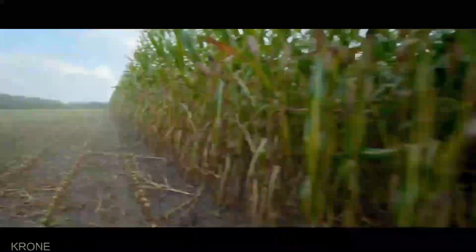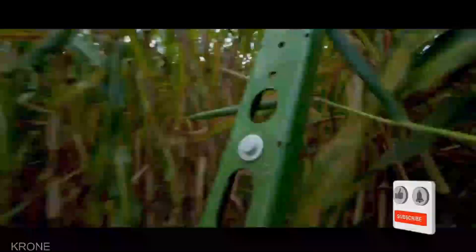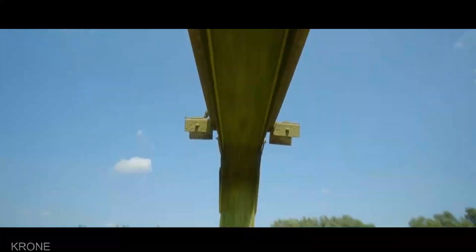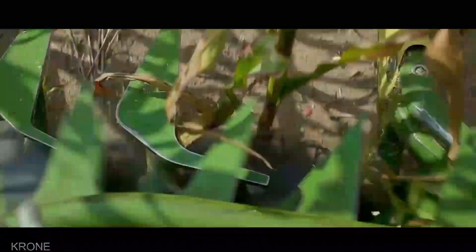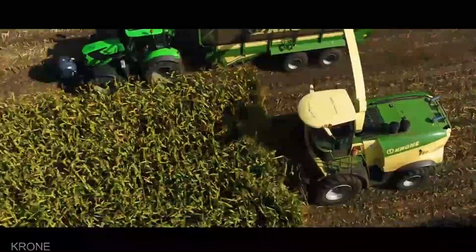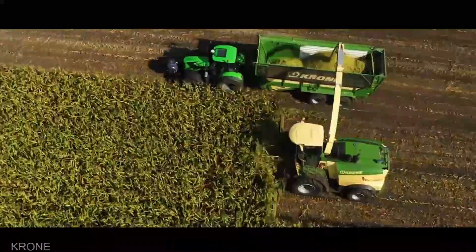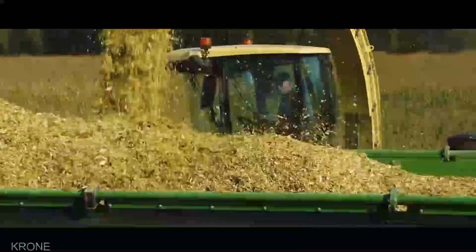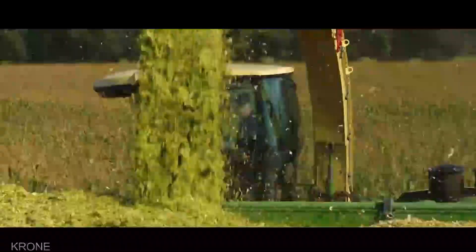Unleash the beast of the fields: the Krone Big X Forage Harvester. This colossal machine is a symphony of power and precision, devouring crops with unmatched efficiency. Fields are transformed into lush, uniform silage in record time, thanks to its massive cutting-width and high-tech features. With a price tag starting at $400,000, the Big X is the ultimate investment for farmers who demand top-tier performance and quality.